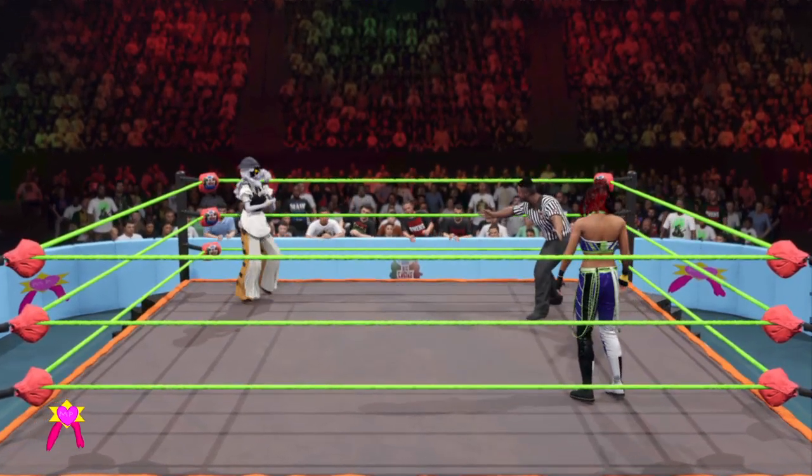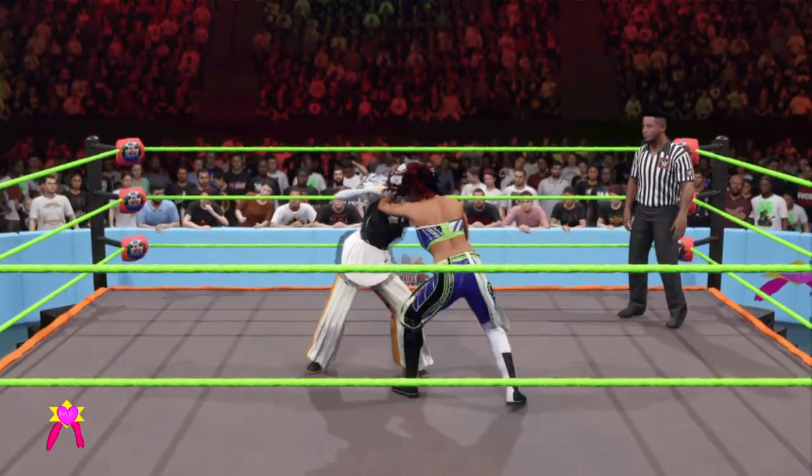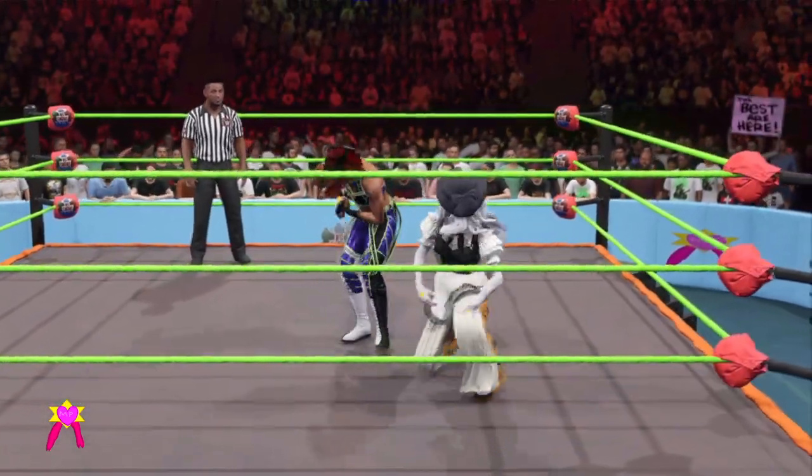This match is underway and submission rules are in place — one of the purest tests of a superstar's mat technique. It's not every day you see a submission match, but they are always a sight to behold. One of the oldest forms of the sport: it's all catch as catch can.